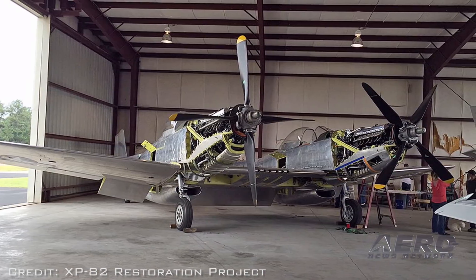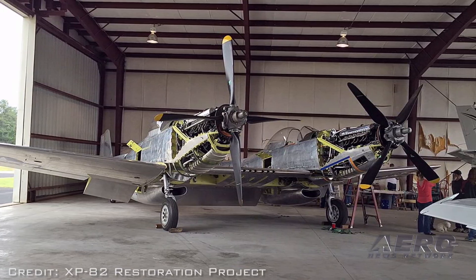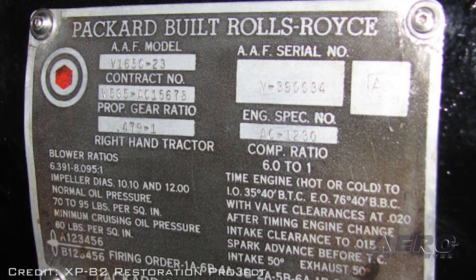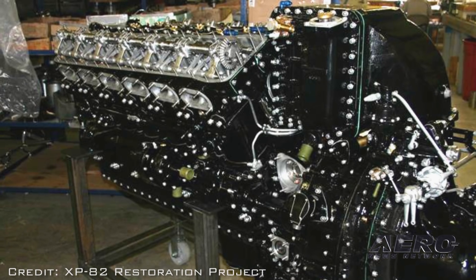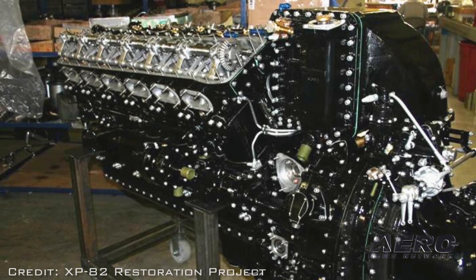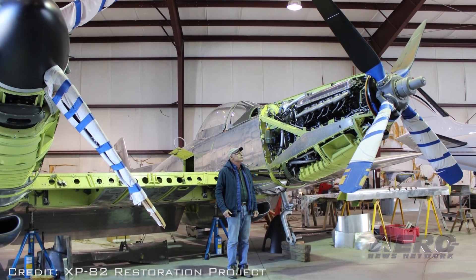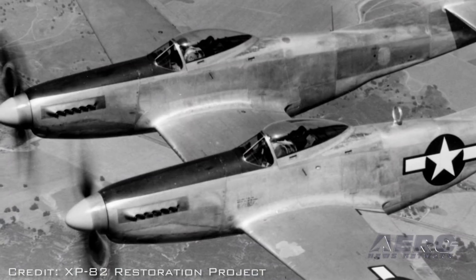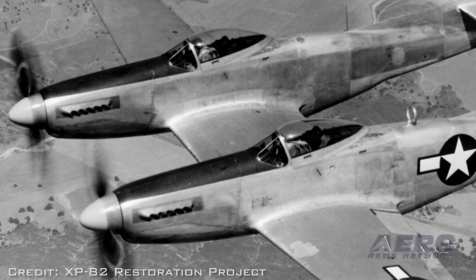Based on the highly successful P-51 Mustang design, the XP-82 used twin fuselages and two specially designed Rolls-Royce Packard-built Merlin engines to supply the speed, range, and armament needed for the task. Fewer than 300 of the airplanes were produced, with all but five scrapped in the years after the Korean War as the military moved to jet aircraft.